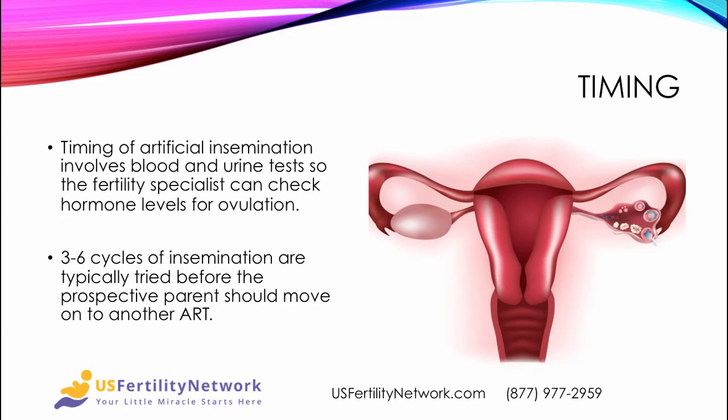Timing of artificial insemination involves blood and urine tests so that the fertility specialist can check hormone levels for ovulation. Three to six cycles of insemination are typically tried before the prospective parent should move on to another form of assisted reproductive technology.